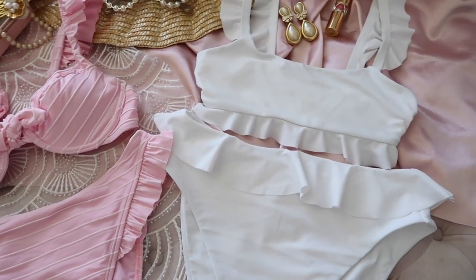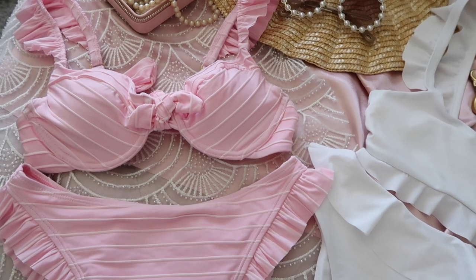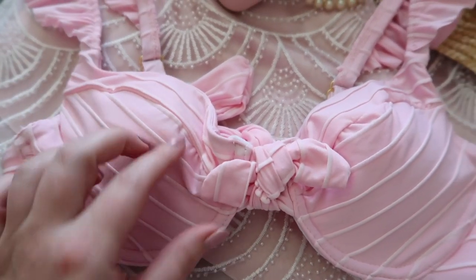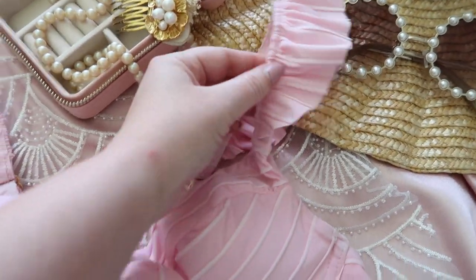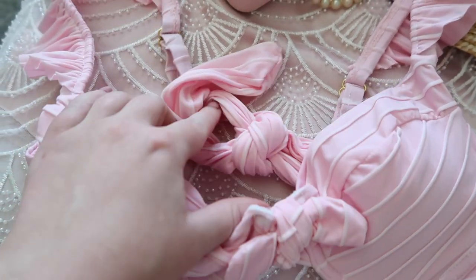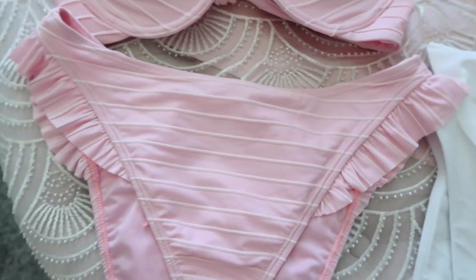These pretty swimsuits are also from Show Me Your Moo Moo and they are adorable — I'm so sad my trip was cancelled. This one is the most perfect shade of pink with a cute tie in the middle and ruffles along the straps. It's padded but not overly so — just enough. The back also has a tie and the bottoms have a little ruffle on the side — very flattering.